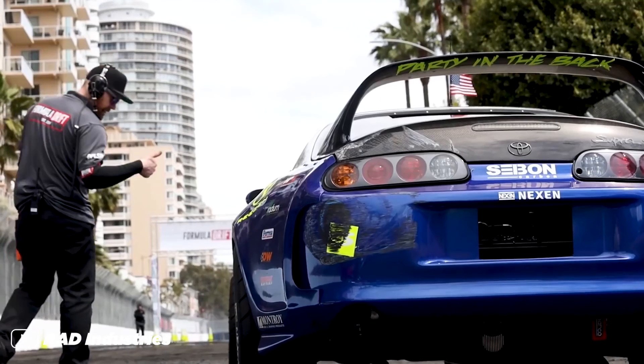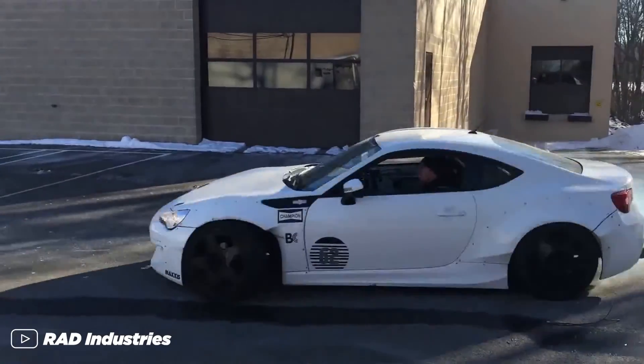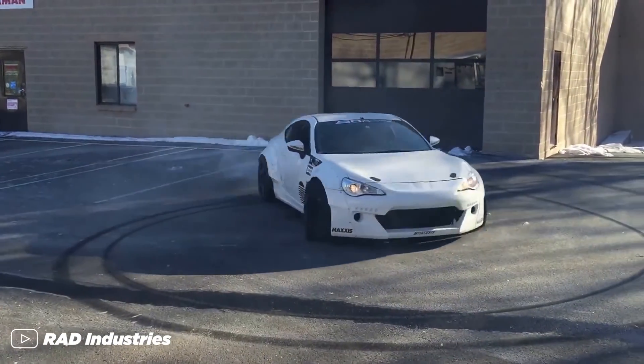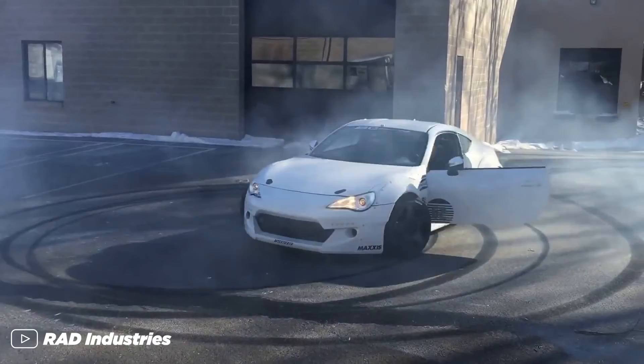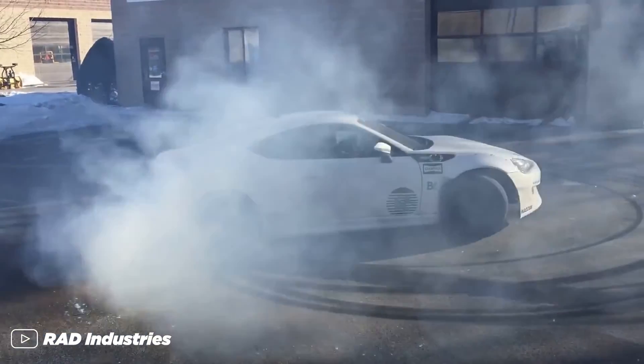So now you know why you see the 2JZ in all kinds of motorsports — whether it's drag, drift, grip, or just general hooning and abuse. Now given its popularity, do you think Toyota should remake this engine and maybe sell it as a crate engine? Honestly, I think that would be pretty cool. Let me know down below in the comments what you think.